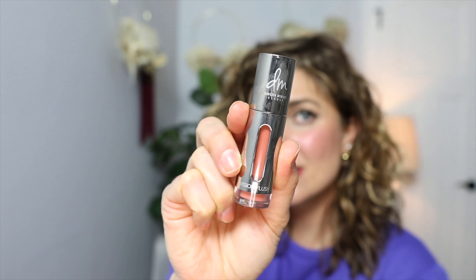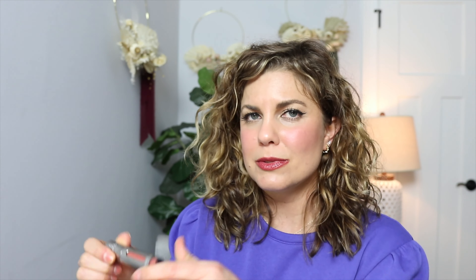Oh, the Danessa Myricks Ballet Slippers — the most perfect shade! It's so pigmented and you can use it on your lips, your cheeks, and even your eyes. It's just the most beautiful terracotta shade, and a little bit goes a long way — look how beautifully that blends. I love a lot of Danessa Myricks products and I'm so excited she came to Sephora so we can try more of her products.